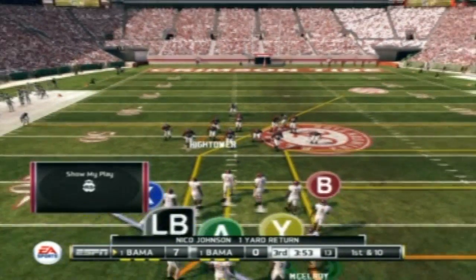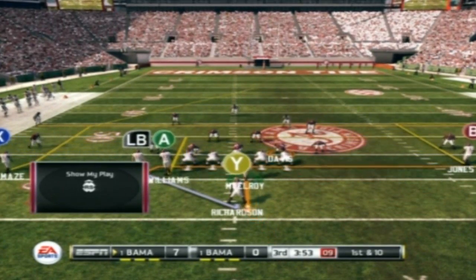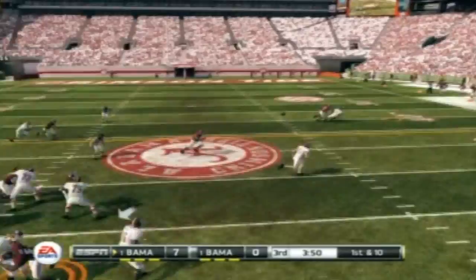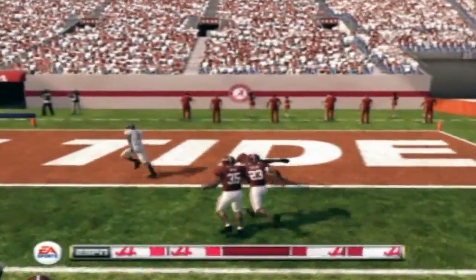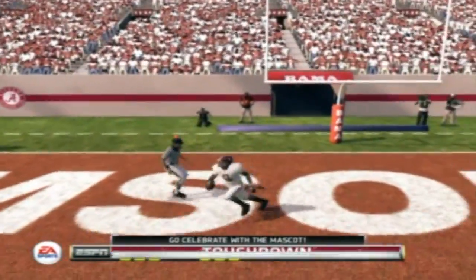They'll start this drive at the 43-yard line. First down, 10 to go. Pulls it in, and that's a first down. Down the sideline! And a huge touchdown play. And they had a tough time defending that one.